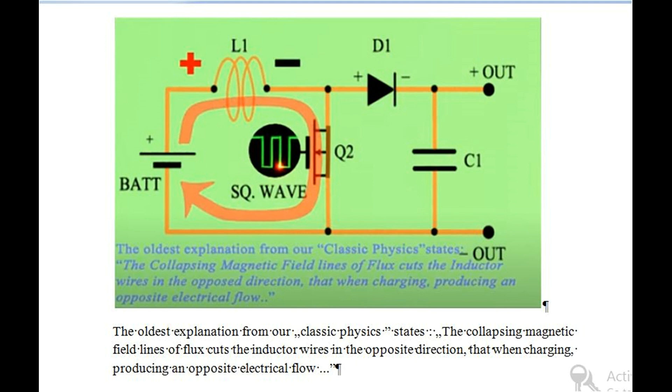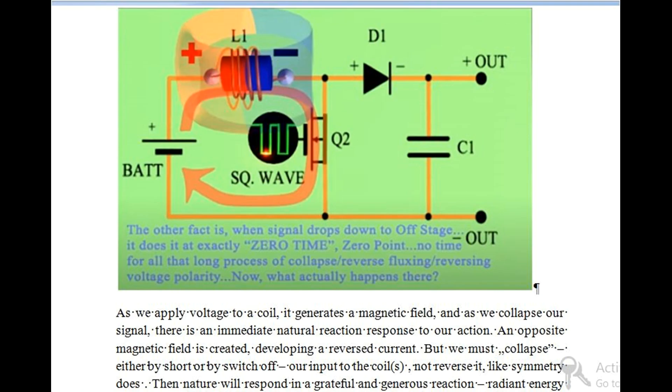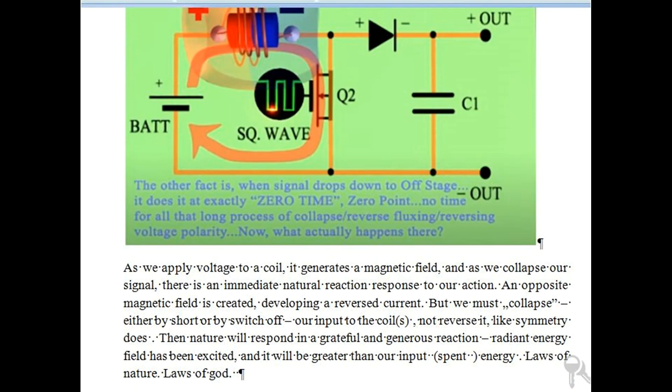The main role here is performed by inductor L1 — it is the heart of this whole system. The issue to analyze is its intrinsic properties to swap voltage polarity at open stages when idling, not connected to any input. The oldest explanation from classic physics states: the collapsing magnetic field lines of flux cut the inductor wires in the opposite direction from when charging, producing an opposite electrical flow. What actually happens there? As we apply voltage to a coil, it generates a magnetic field, and as we collapse our signal, there is an immediate natural reaction response. An opposite magnetic field is created, developing a reversed current. But we must collapse by switch-off of our input to the coil — not reverse it, like symmetry does. Then nature will respond in a grateful and generous reaction — radiant energy field has been excited, and it will be greater than our input spent energy. Laws of nature. Laws of God.